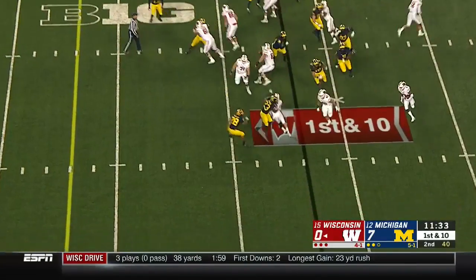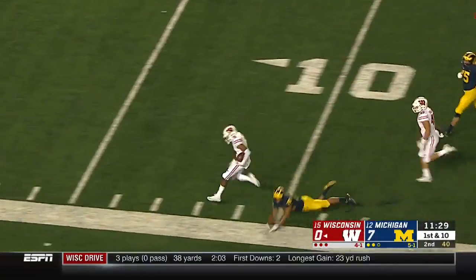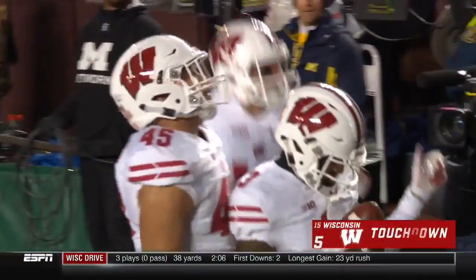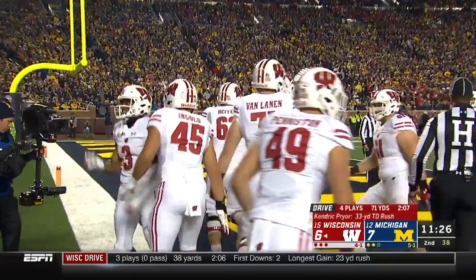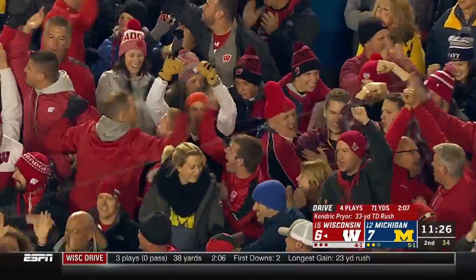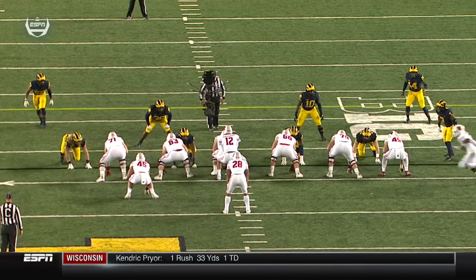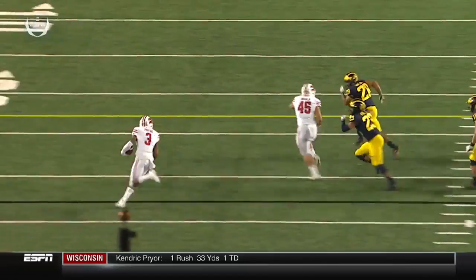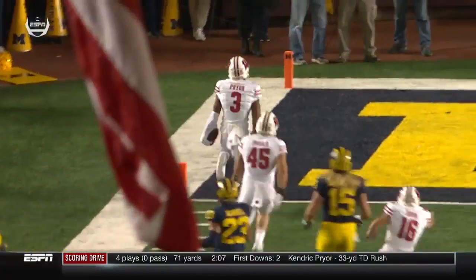He gets a breather. It's Tyron Diaz, but it's an end-around handoff to Kendrick Pryor and he's breaking around the edge and into the end zone. The Badgers from Madison answer quickly — 71 yards in four plays, 33 on the touchdown. There's a nice crack block by receiver Jack Dunn, and then it's just the speed of Pryor.